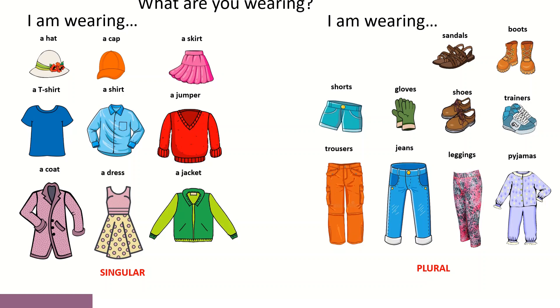O grupo do lado direito é composto por palavras no plural. Se olharem para sandals, boots, gloves, shoes, trainers and pajamas, conseguem facilmente perceber que todas estas peças de vestuário são compostas por duas peças — duas sandálias, duas botas. O pijama é composto pela parte de cima e pela parte de baixo. Já shorts, trousers, jeans e leggings, apesar de serem uma peça, são usadas nas duas pernas e, por isso, são normalmente usadas no plural.